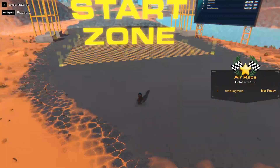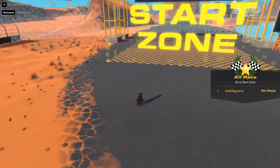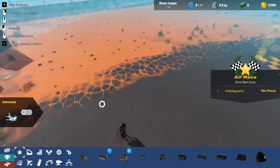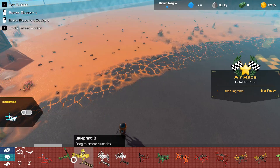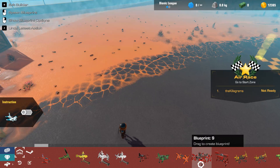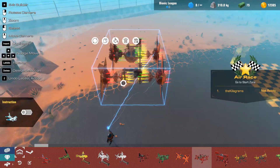Trailmakers world record attempts 2019. If this is your first time on the channel, hang out for a minute, it's about to get crazy. And if you're a subscriber, thank you.